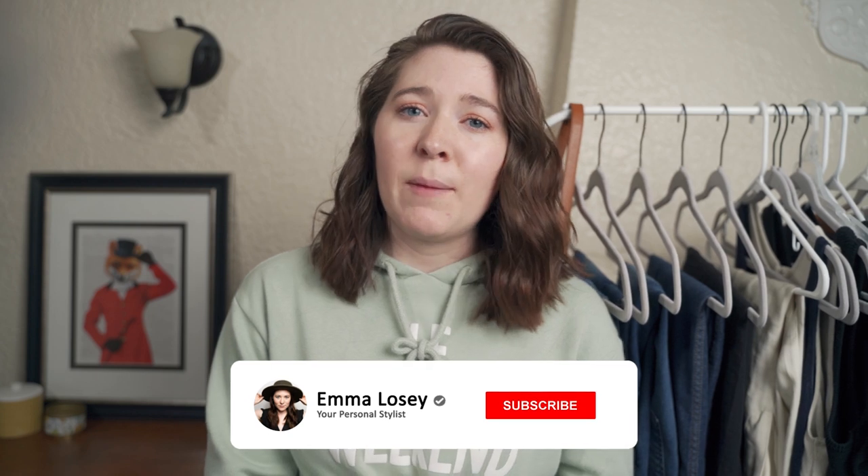Leave a comment if you have any suggestions or videos you want to see. If you're new and just stumbled across my channel, my name is Emma and you can think of me as your own personal stylist. I'm here to help you discover your own personal style and create a wardrobe that works for you. Don't forget to subscribe and hit the notification button so you know when I post my latest video.